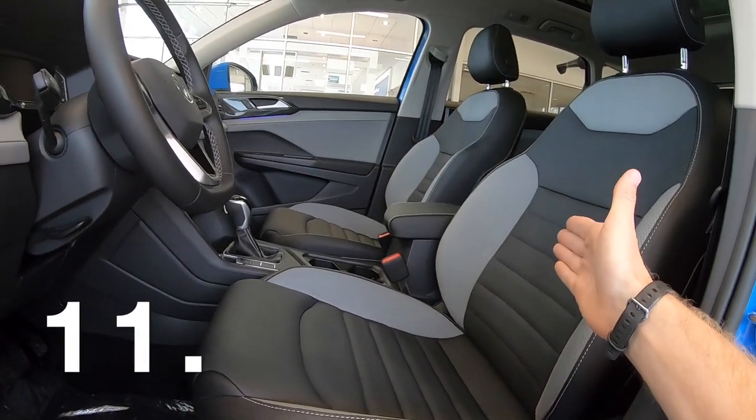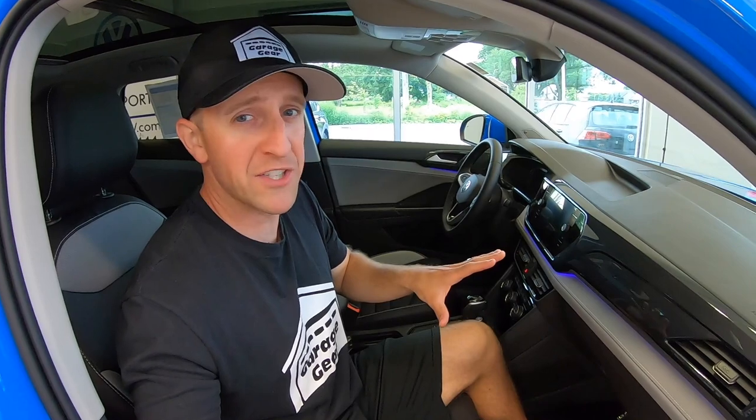The front seats are heated. The driver side is power adjustable, and this may be one of the few Garage Gear gripes — the passenger side is manual adjustable. I think that you'll be pleasantly surprised when we get to the back, so hang on a second.